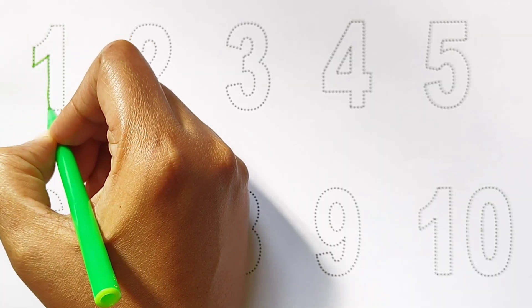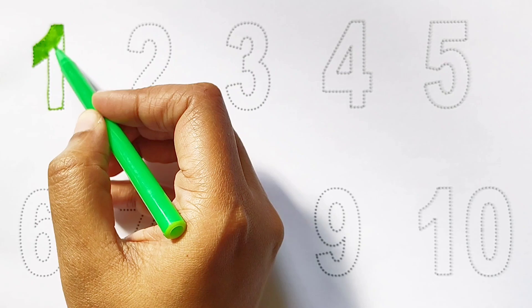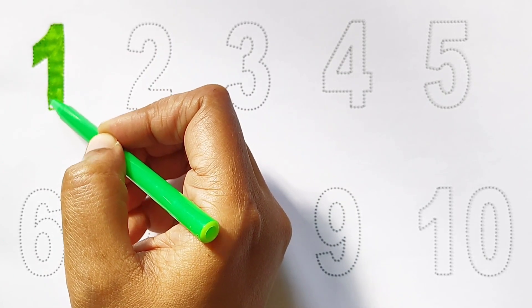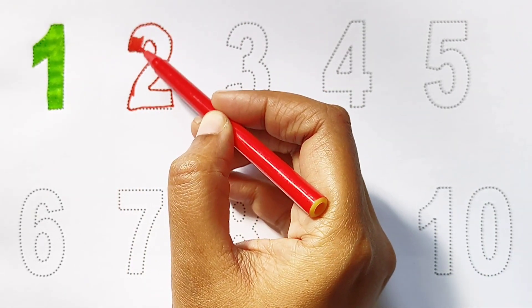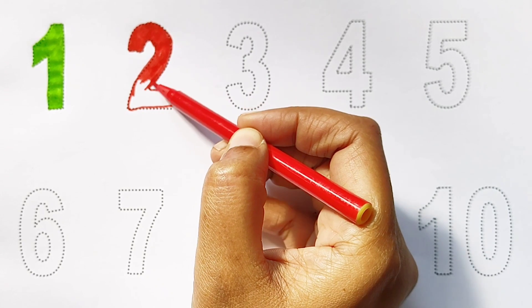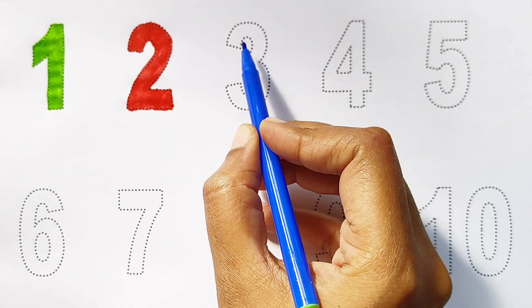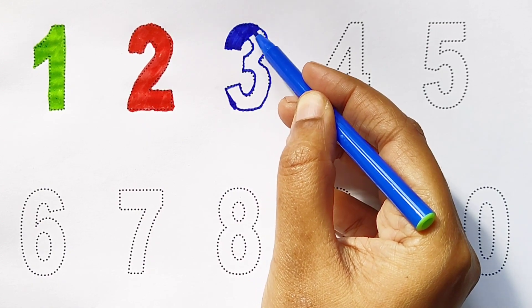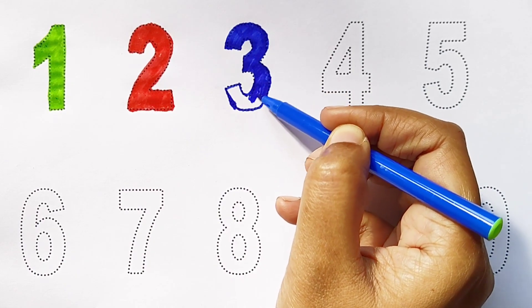Kids, today we can learn the numbers from 1 to 10. 1 — light green color. 2 — red color. 3 — blue color.